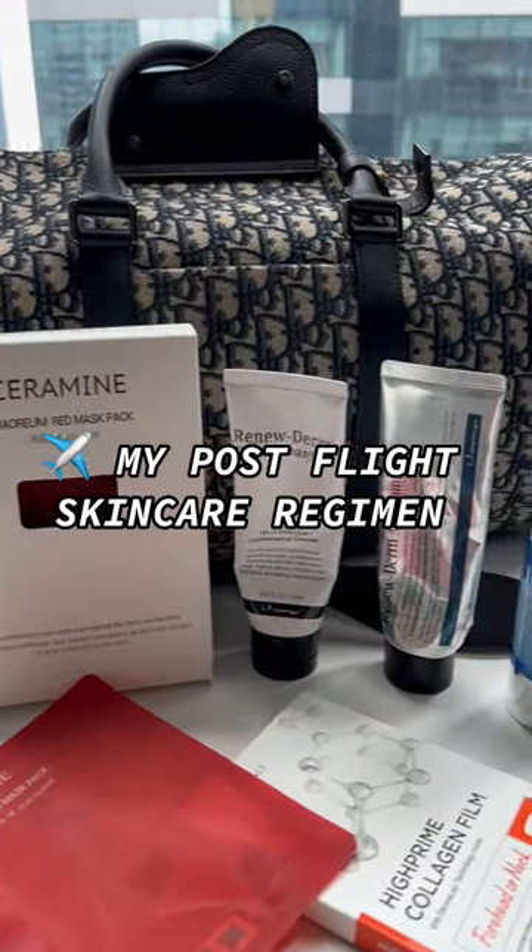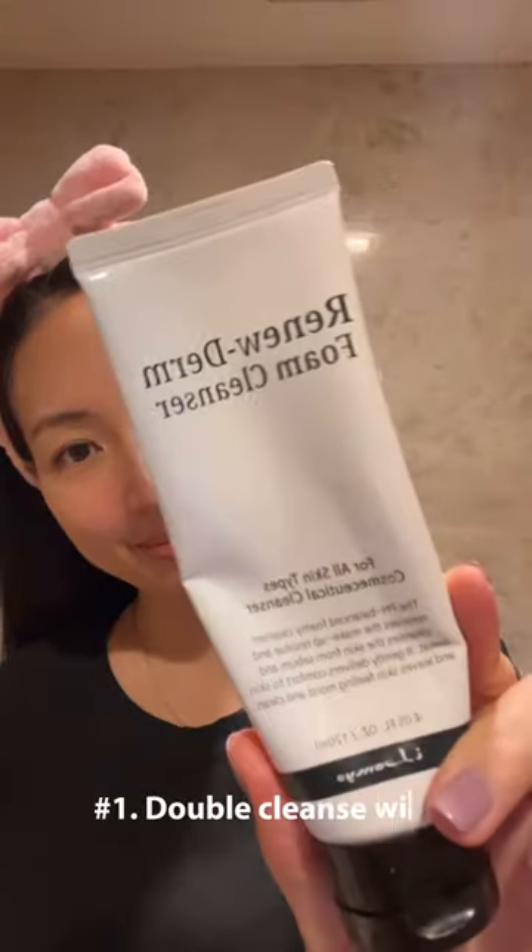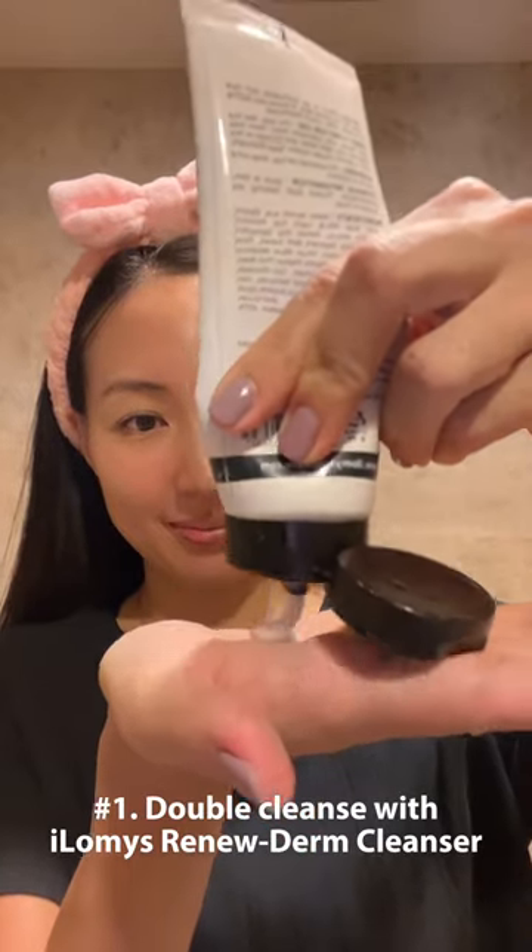Sharing my post-flight skincare regimen. First step: deep cleanse your face almost immediately when you reach home or hotel to prevent breakouts.